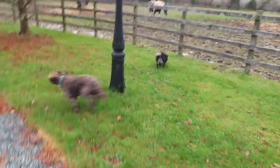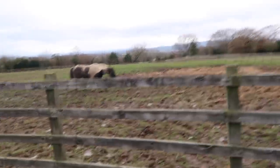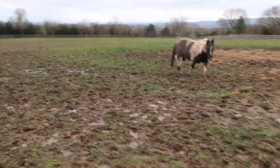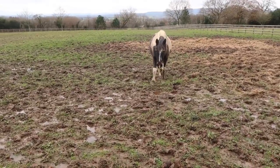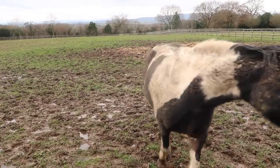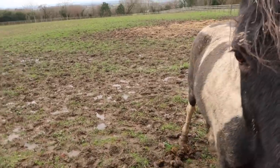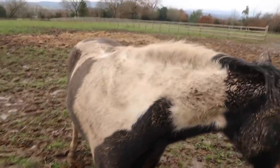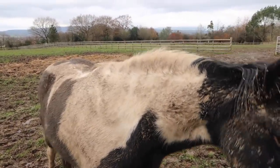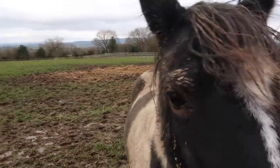Anyway, here we go. This is Dora - can you hear it slopping? Look, she's rolled in the mud, you dirty girl! God, we only put you out a bit ago. She's been lying down in the mud. Isn't that lovely? Look at that dirty face, hello Dora!